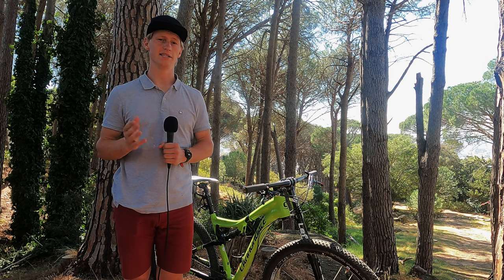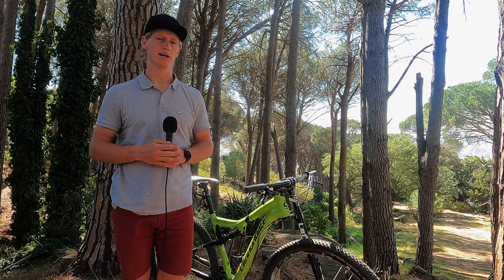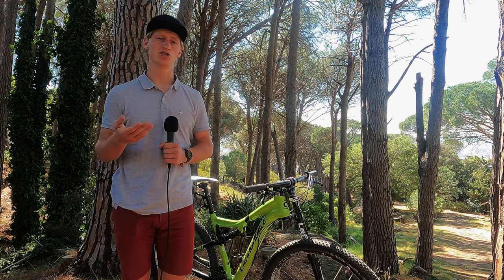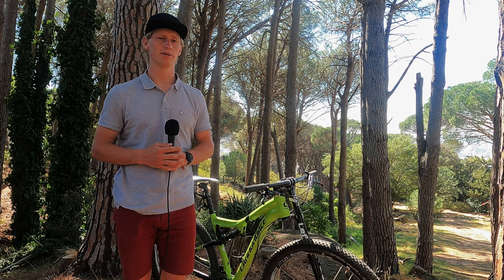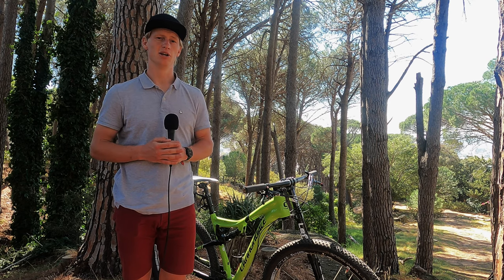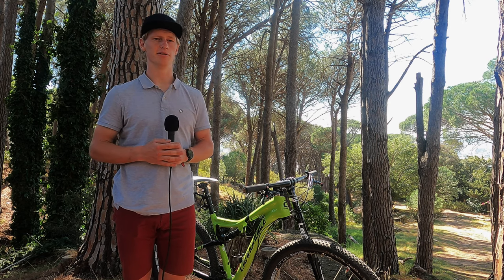Seat tube angles of bikes are getting steeper. This puts you more over the pedals and less off the back of the bike for a more efficient climbing position. This trend has happened in conjunction with the growing popularity of dropper posts, allowing you to get the seat out of the way when you don't need it, as well as the increasing front ends of the bikes looking to get more room and stability for the rider.